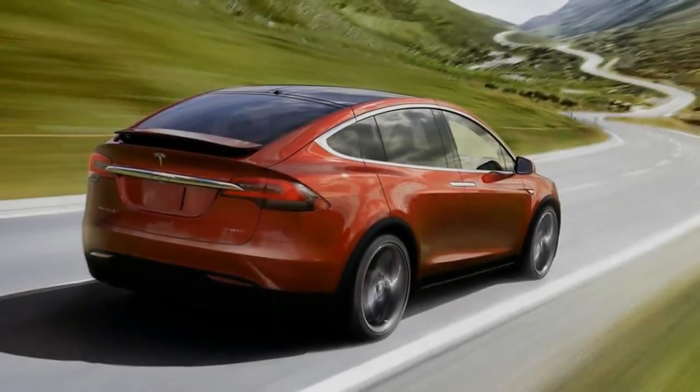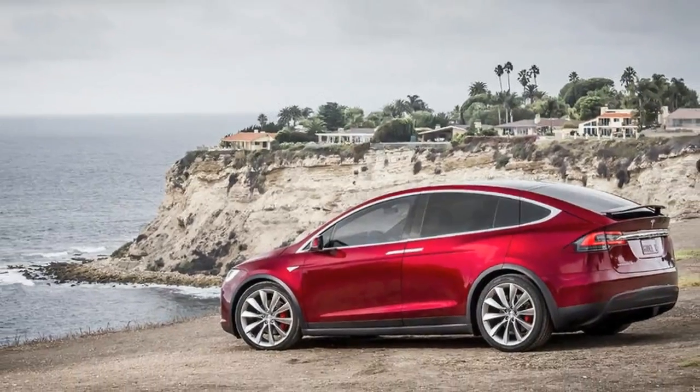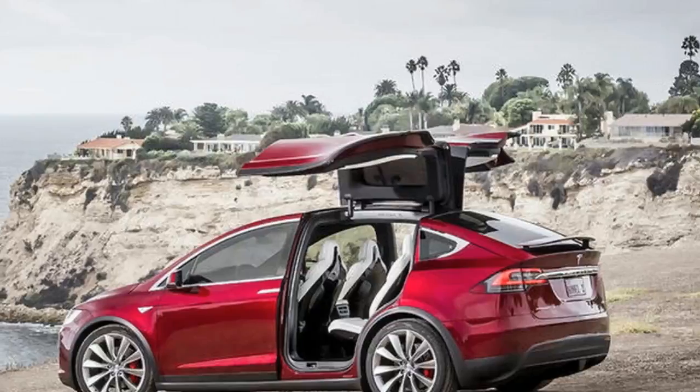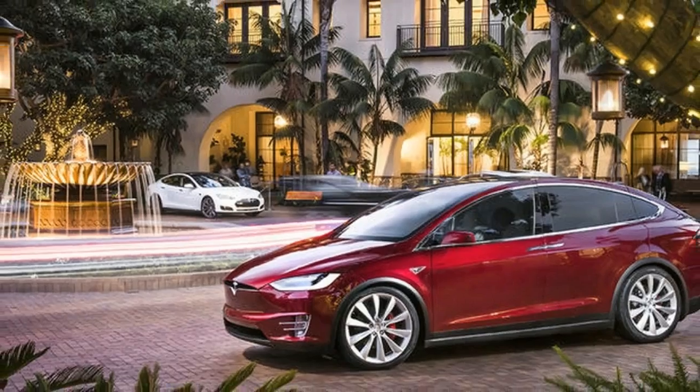Getting inside the Model X can be quite a theatrical event. The front doors may be conventional but are electrically powered, with the driver's door opening automatically when you unlock the car with the key fob.